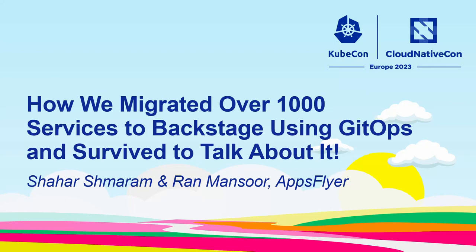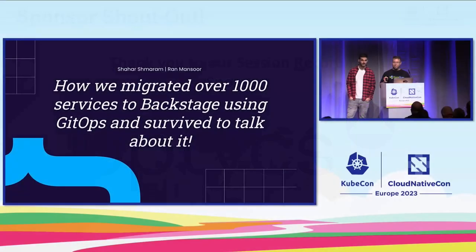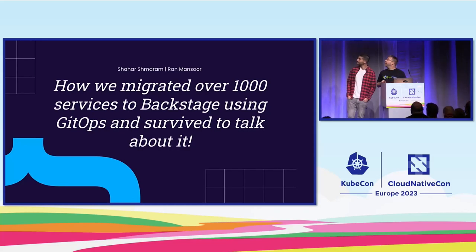Hi everyone, and thank you for joining us. It's a real pleasure to be here. We have to say first that this is our first time as speakers, so we are extremely nervous. When we saw the amount of people that registered to our session — which is approximately the amount of services that we were able to migrate — we thought to ourselves, maybe we should have migrated less.